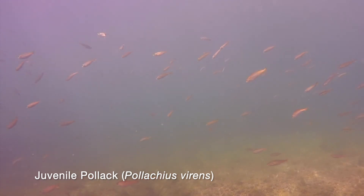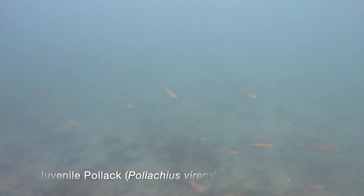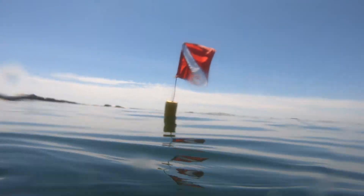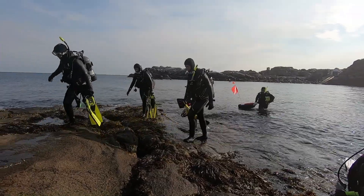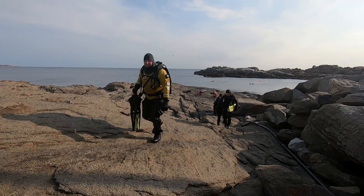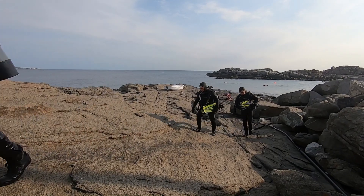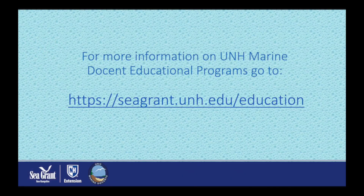A school of juvenile pollock greets us as we prepare to ascend from our dive. We slowly ascend to the surface. It's been a good dive. If you want to see and talk to divers, go to the Nubble any Saturday morning when there is good weather — they are always happy to tell you more about their sport. We hope that you enjoyed our Scuba Sea Trek and learned many new things. For more information on UNH marine docent educational programs, go to seagrant.unh.edu/education. Thank you.